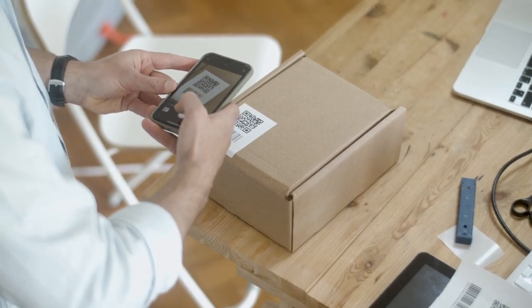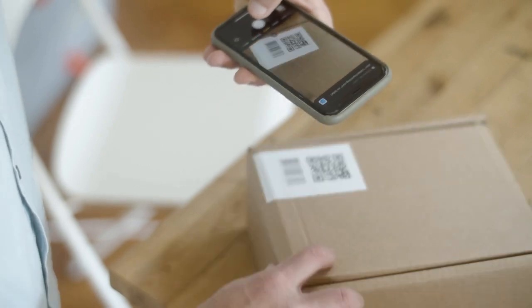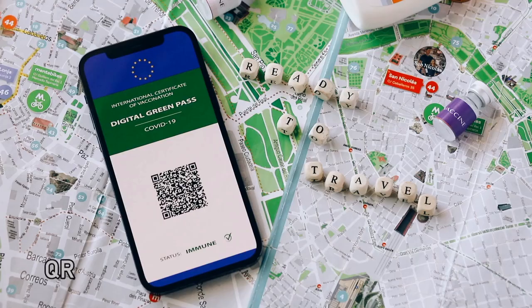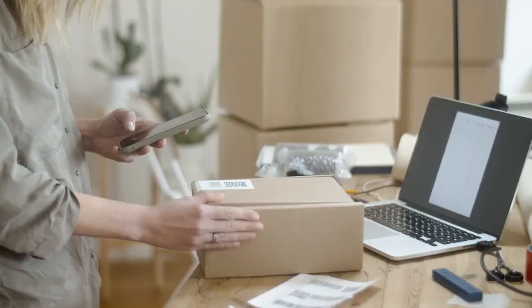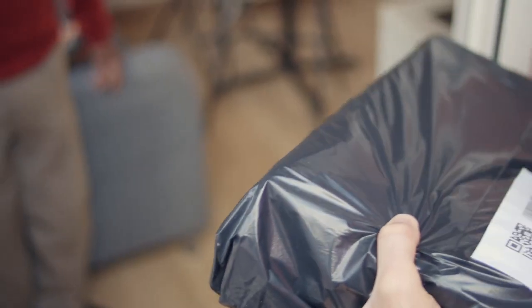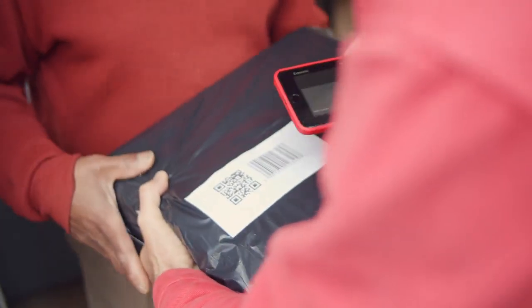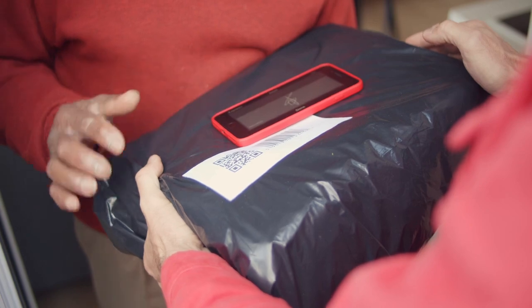QR codes are everywhere now — restaurants, payments, tickets. But did you know they were invented back in 1994? Originally used to track car parts, QR codes are now used to connect the physical and digital worlds. Just one scan and you are instantly taken to websites, apps, or even payments.